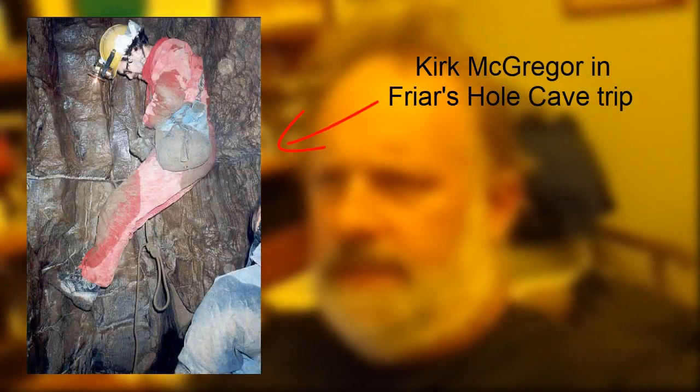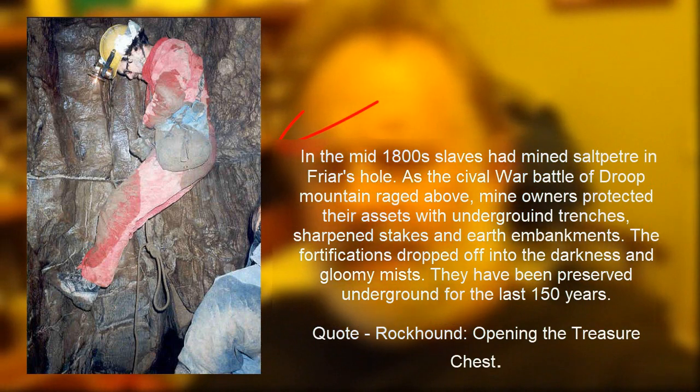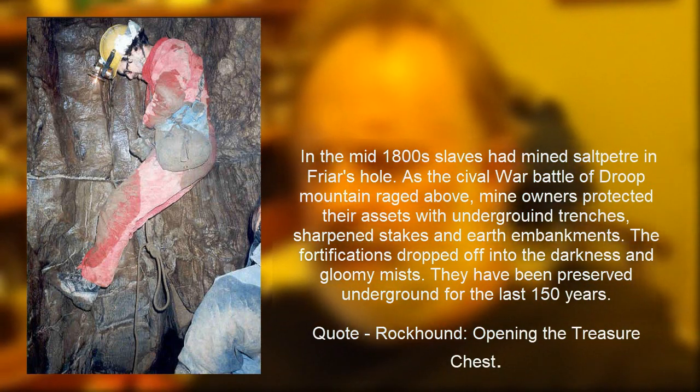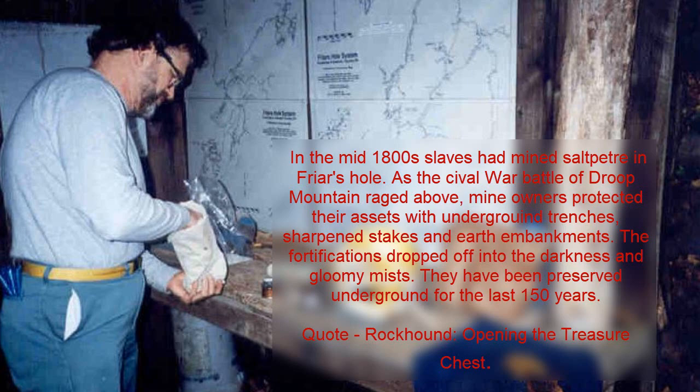I did an interesting trip — which I detail in one of my books — up into a cave system known as Friar's Hole in West Virginia some years ago. We checked out what was known as the Saltpeter mine. Phosphate from that was used both in fertilizer, and the nitrates were used in the production of explosives, in particular gunpowder.